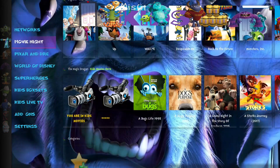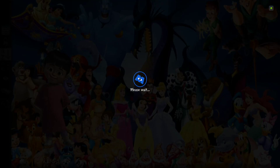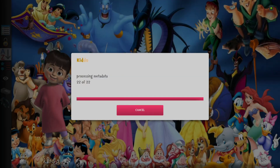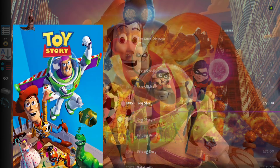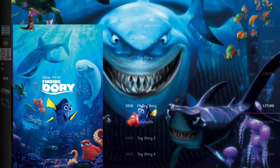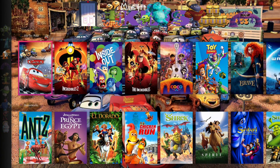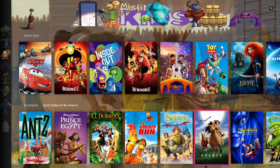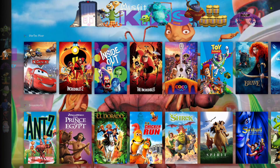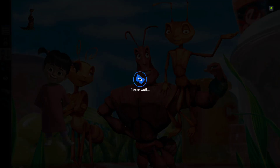Head on down to the Pixar and DreamWorks section. If you hit enter right on that, that's going to bring you to the Pixar and DreamWorks list in the Kiddo add-on. Love Pixar and DreamWorks. For widgets we have the StarTech Pixar list and then we have the DreamWorks list.